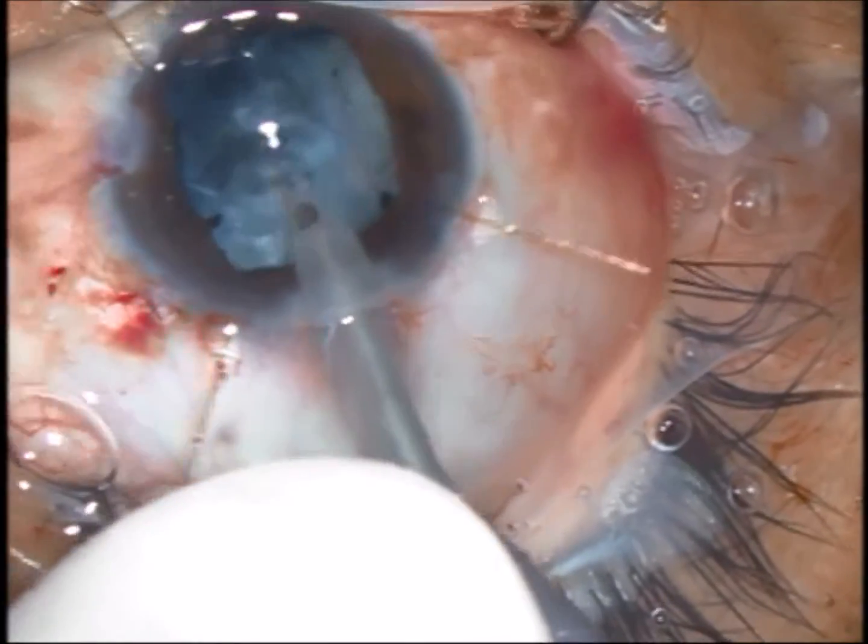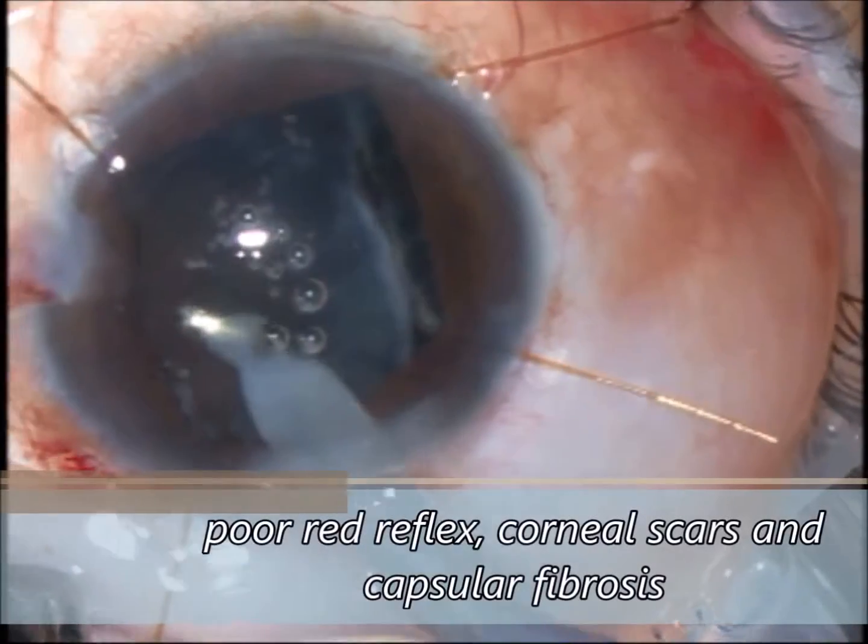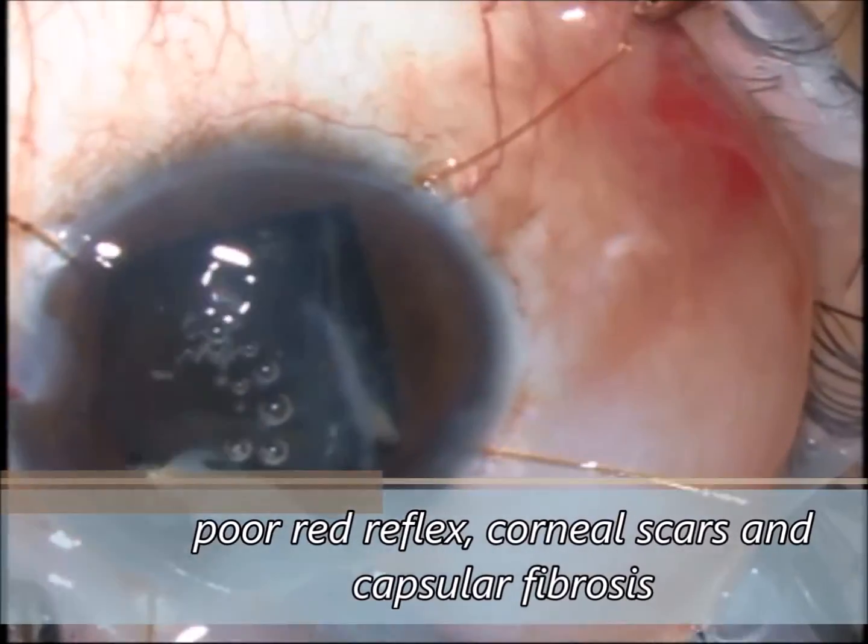Most of the time, it's difficult to perform cortex aspiration, worsened by corneal opacities and also poor red reflex.